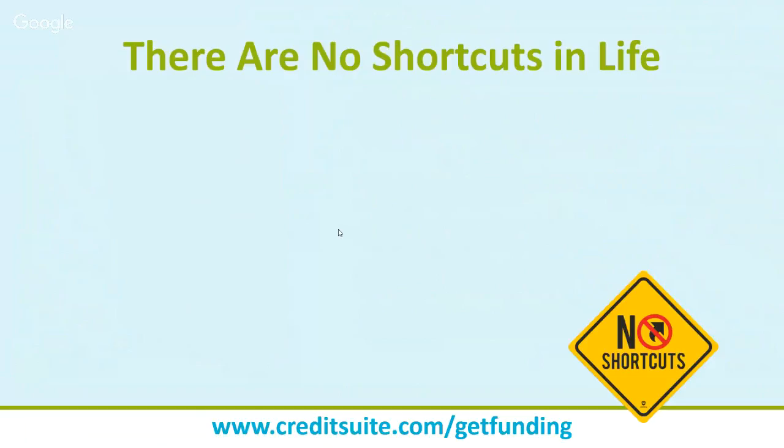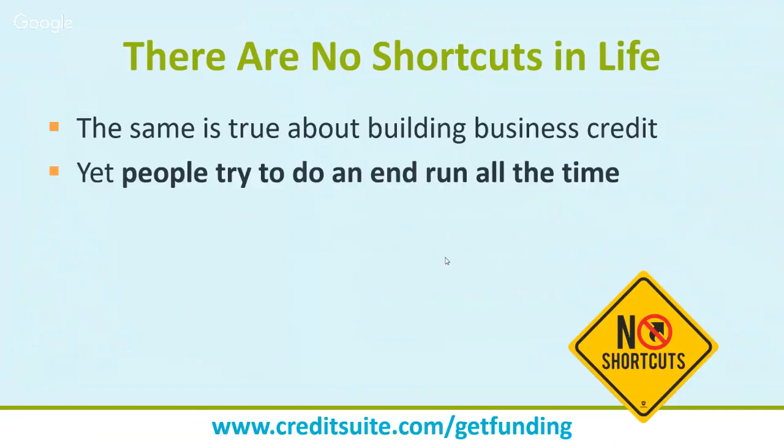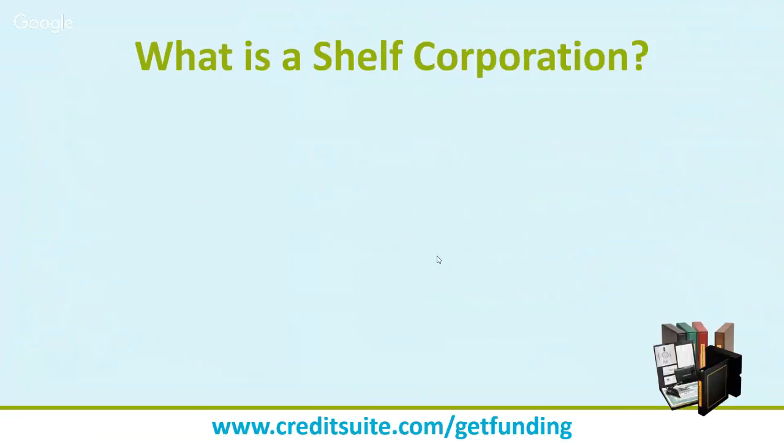There are no shortcuts in life, and the same is true about building business credit. We see a lot of people try to use shelf corporations to build business credit because they believe a business that's been open longer has a better chance of obtaining business credit. People try to do this all the time, and two of the most common things we see are buying shelf corporations or buying trade lines — both attempts to game the system.